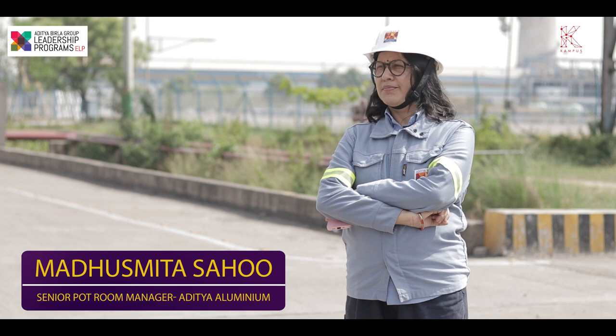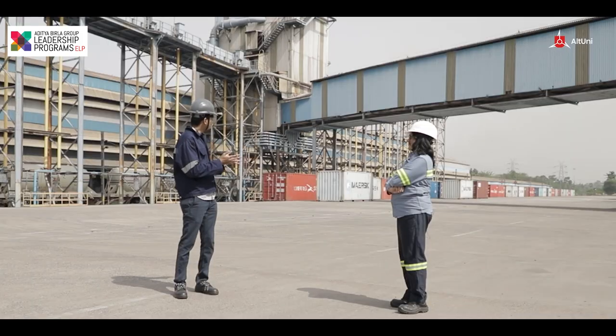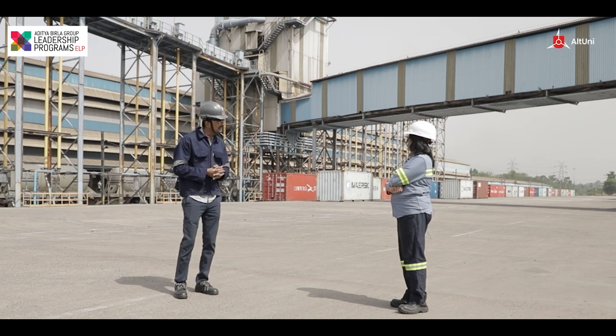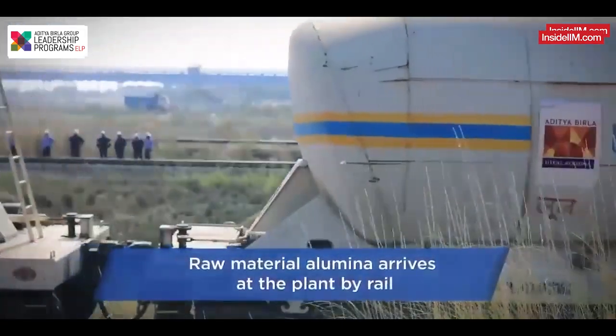Thank you, Paul, for giving me this opportunity to speak to you. Can you help me understand where exactly are we standing and what happens here? So this is the place where we receive our raw material, alumina, from our sister concern Utkal. Alumina is carried through BTAP racks and we receive the alumina in bags here, and then it is conveyed to the alumina silos.